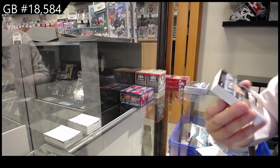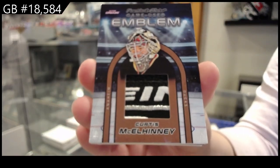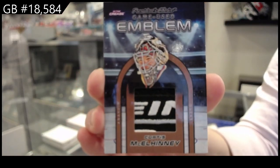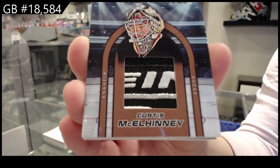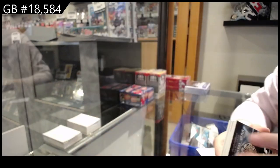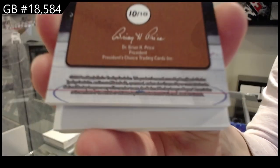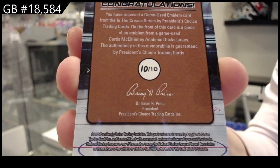All right, game-used emblem of Curtis McElhaney. Number 10 of 10. Already on the board for the number zero spot.